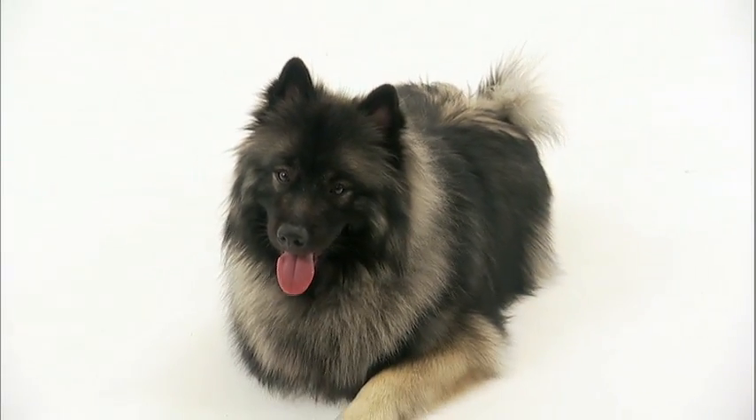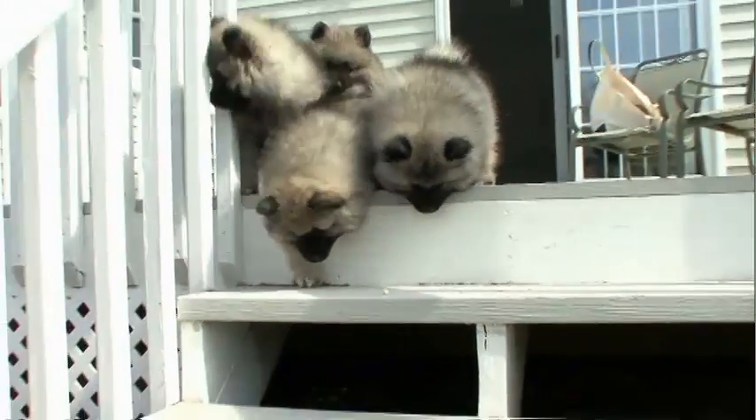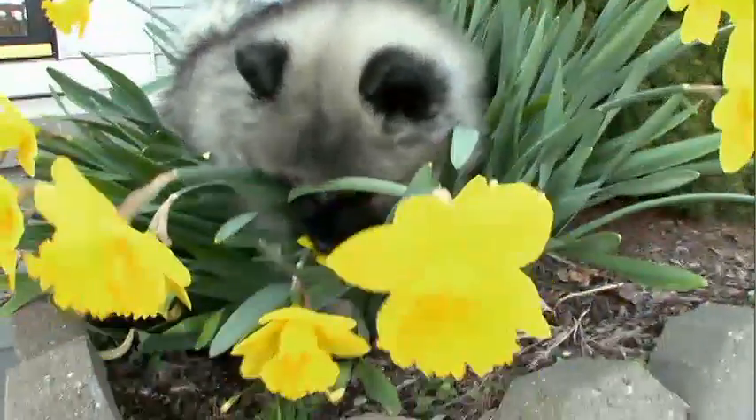Originally called the Wolfspitz, the Keeshond was bred in 16th century Holland, where they were used to watch over family barges on the Rhine. What they were prized for was barking their heads off when anybody would come and try to invade the barge. But these pups are famously all bark and no bite.